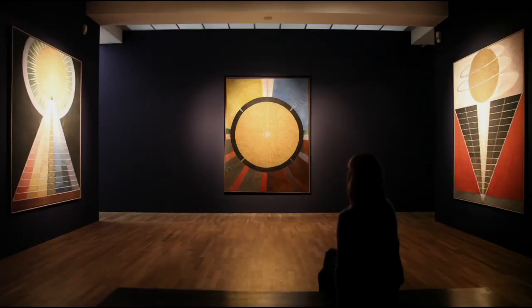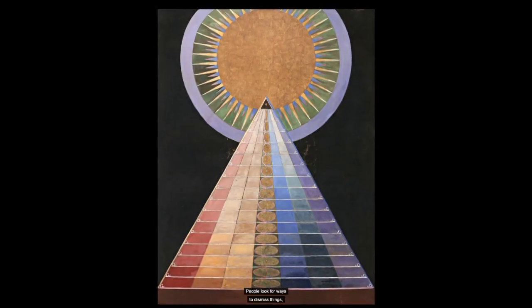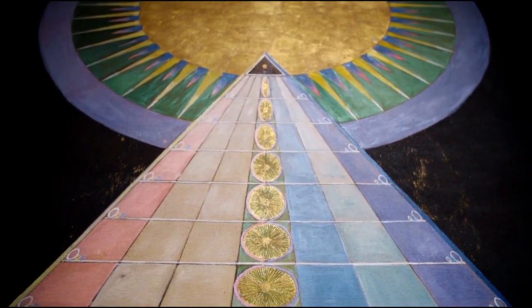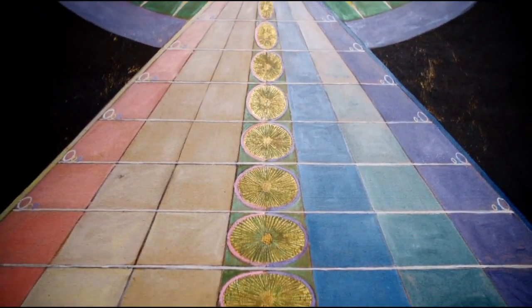These three large paintings are quite significant. These works were meant to be shown together in the sanctuary, or in the innermost part of the temple. And so they are really a culmination and a bringing together of forms and colors and motifs.